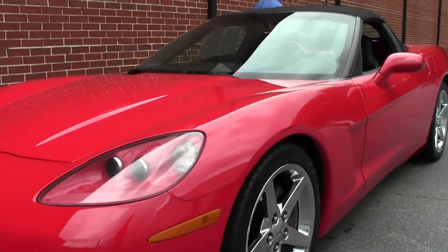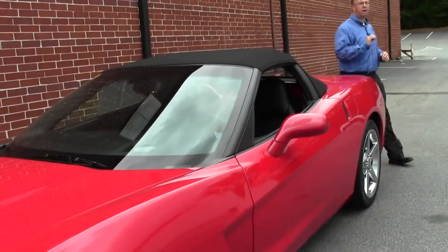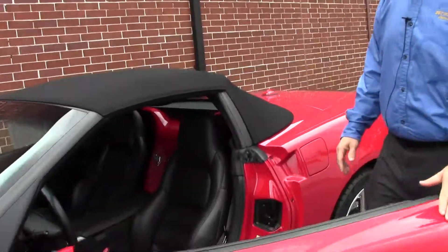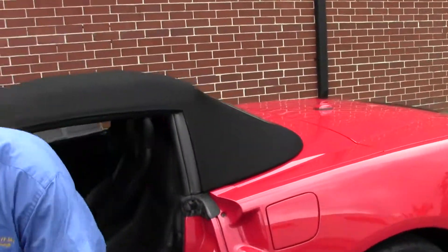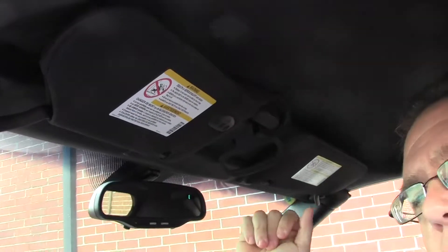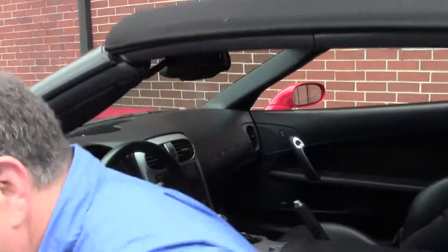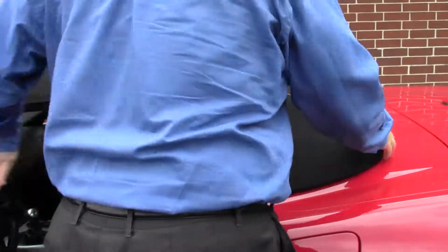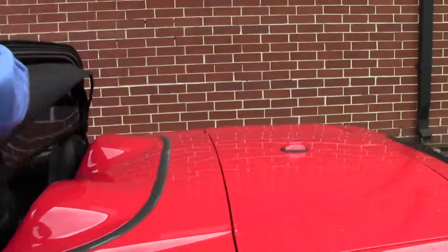I'm going to show you on this car — this is not a power top car for 2005, but power tops, who needs them? Very simply, push up on that, and as we get back out of the car there is a button which I'll show you in just a moment that will release the cover. This simply folds up very nice and easy.